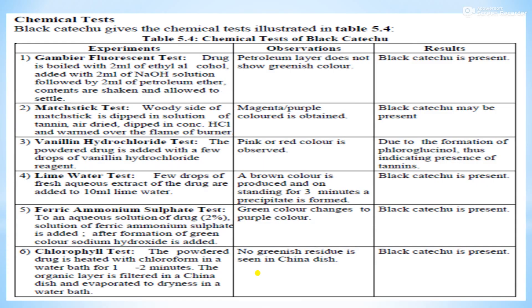Chemical tests used for black catechu: gambier fluorescence test, maccystic test, anhylene hydrochloride test, lime water test, ferric ammonium sulfate test, and chlorophyll test — six tests in total.